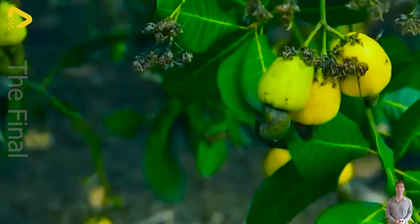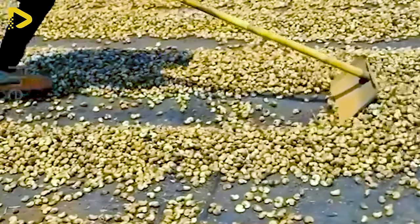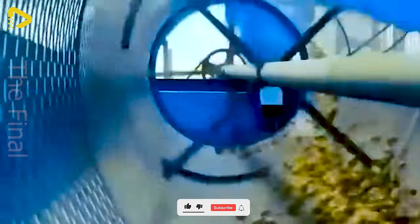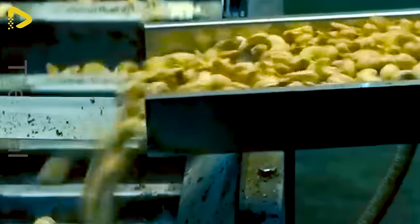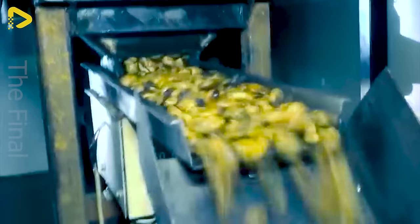Under the radiant tropical sun, ripe cashew nuts gleam like sparkling gems on the tree branches. To achieve the delicious cashew nuts, they must undergo a meticulous processing journey. Each step embodies the precision and dedication of artisans, crafting a captivating flavor that enchants the soul. Indulging in crispy, buttery cashew nuts, we taste the sea's saltiness, the sun's sweetness, and the earth's essence. Cashew nuts are nature's precious gift, carefully processed from the sweat and toil of humans, providing us with unforgettable flavor experiences.